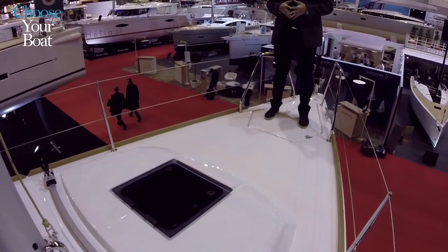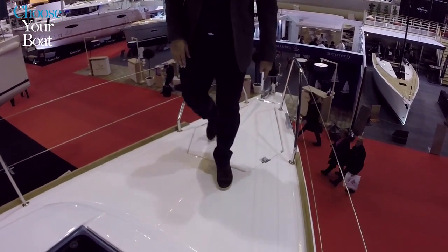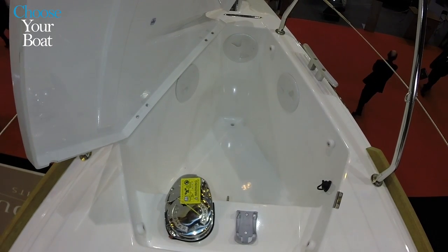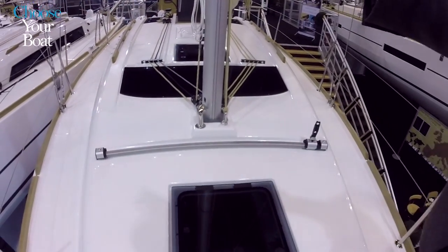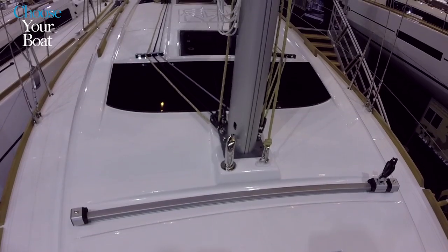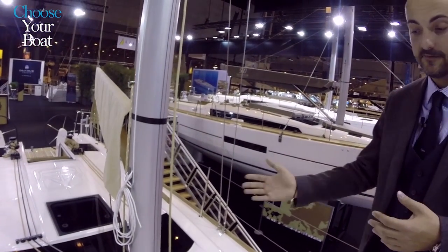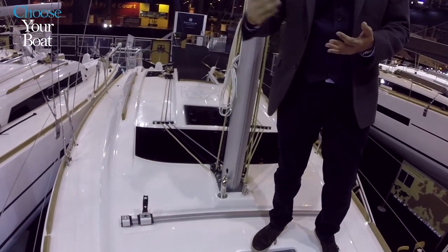Reaching the front of the boat, we can see a very big anchor locker that can be used not only for the anchor and chain but also for fenders. We have integrated a self-tacking genoa, like on all the other models, with a taller mast. By doing this, we literally achieve the same performance with less effort in terms of maneuvering, because the self-tacking sail passes from one side to the other purely by the pressure of the wind.